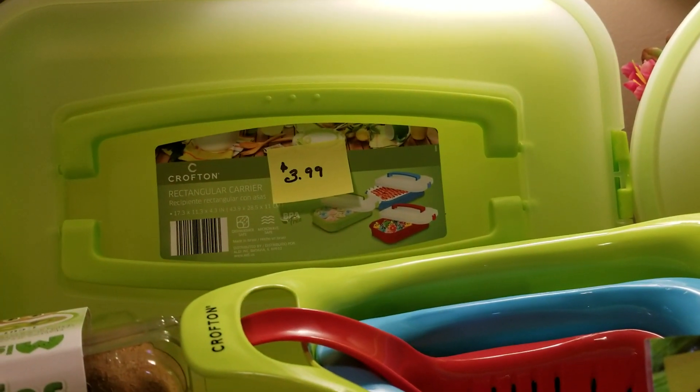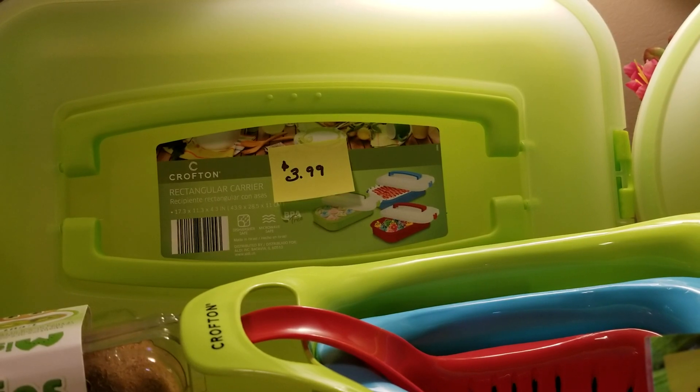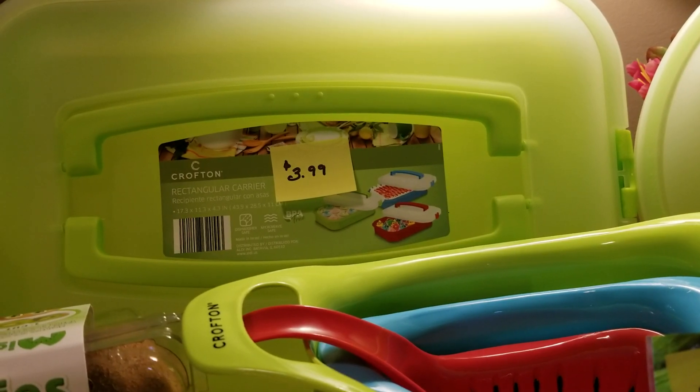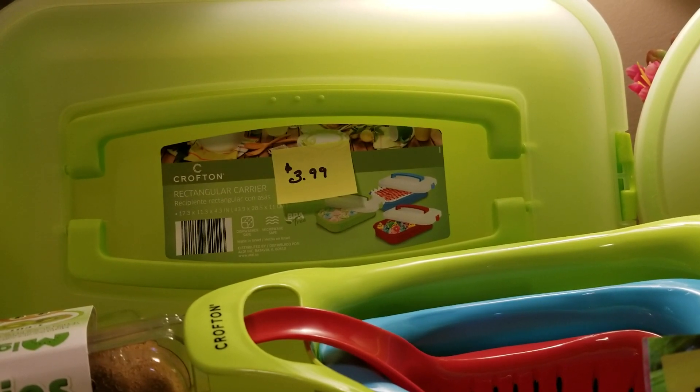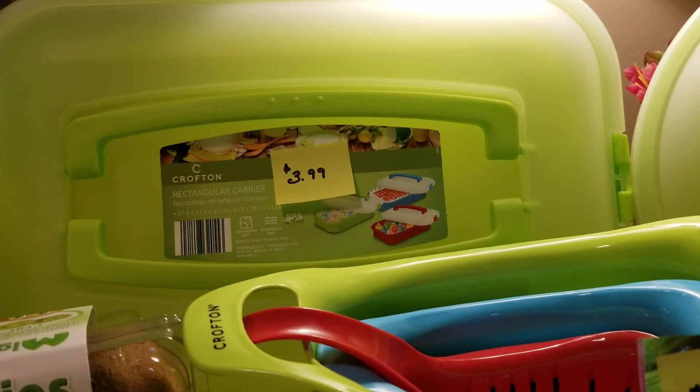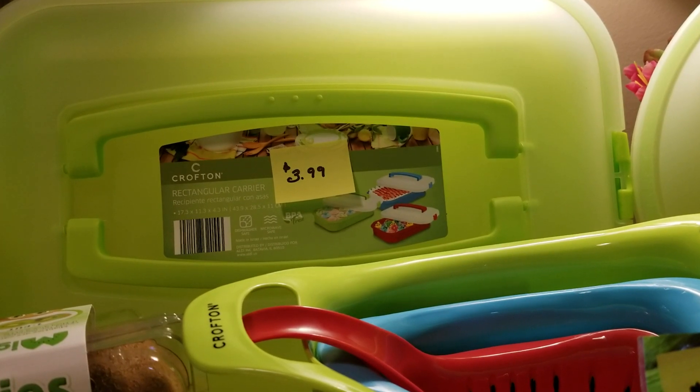Now this brand is an Aldi brand that they have all the time — they either manufacture this or work with this manufacturer because it is all over the store. I absolutely love it. If you guys know if this is specifically an Aldi brand, let me know in the comment section.